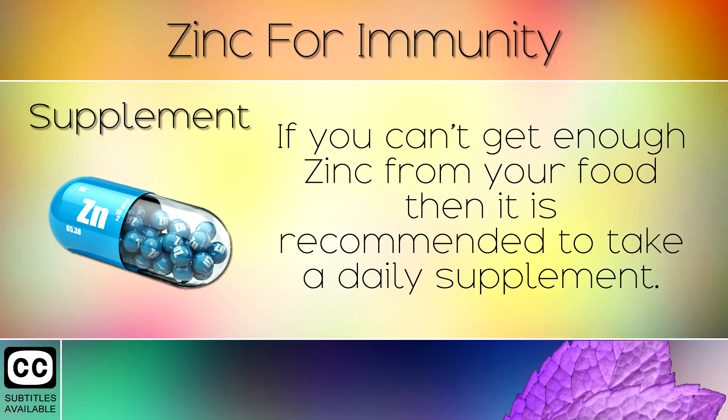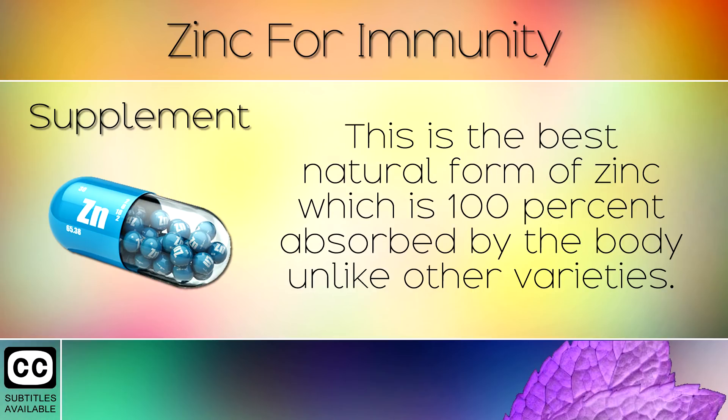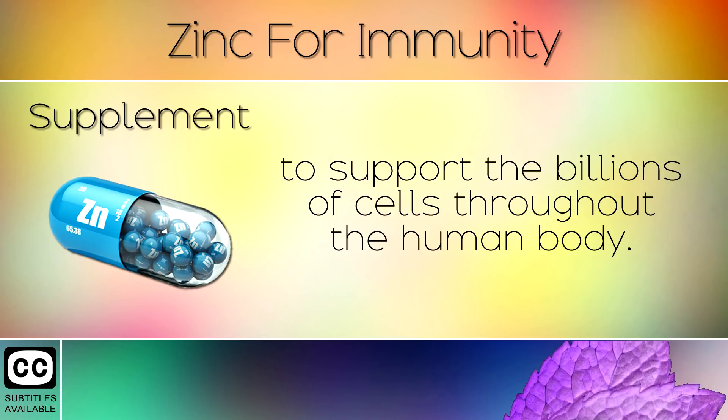10. Supplement. If you can't get enough zinc from your food then it is recommended to take a daily supplement. When looking for a product be sure to select one which contains zinc biglycinate chelate. This is the best natural form of zinc which is 100% absorbed by the body, unlike other varieties. We recommend getting zinc in a blend of other trace minerals to support the billions of cells throughout the body.